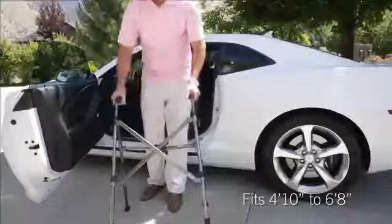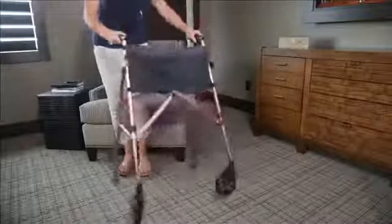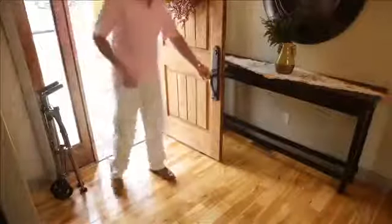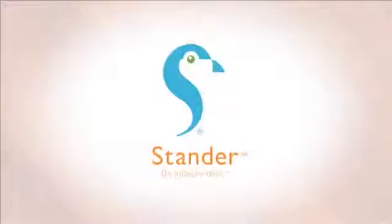It can adjust to fit anyone from 4 feet 10 inches to 6 feet 8 inches, and for extra convenience, it comes with an organizer pouch and premium swivel wheels to maneuver in tight spaces. So whether you're traveling the world or simply running a quick errand, now you can enjoy the journey with the EZ Fold & Go Walker from Stander.